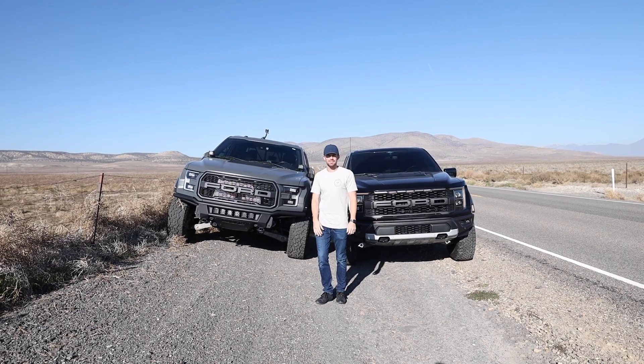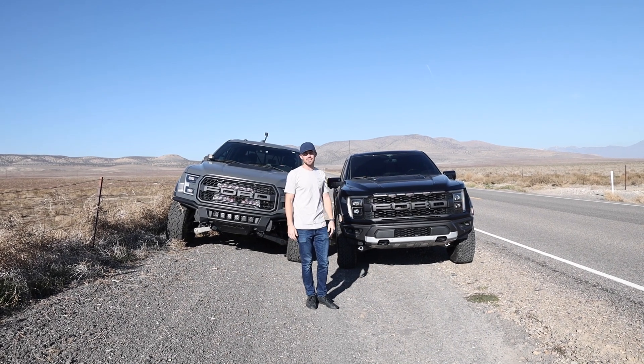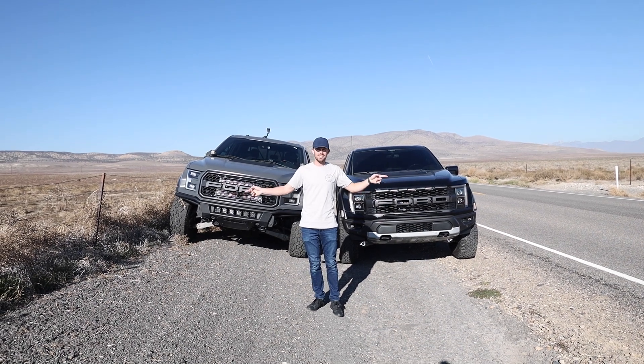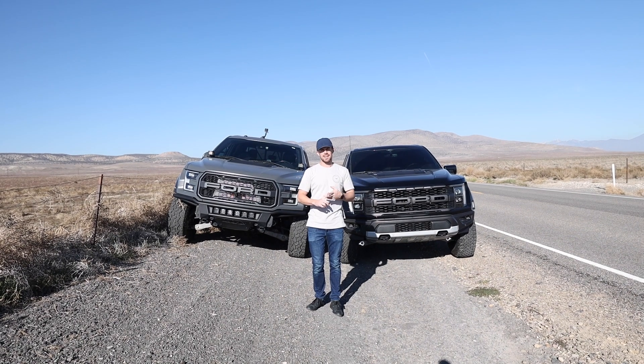On my right is my 2018 Gen 2 Ford Raptor. On my left is the brand new 2021 Gen 3 Raptor with the 37 package. Both of these trucks have the exact same engine — the 3.5 liter EcoBoost — and they both put out 450 horsepower and 510 pound-feet of torque.